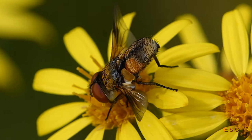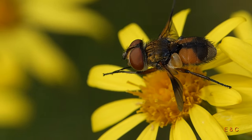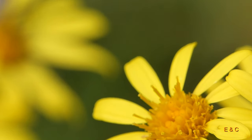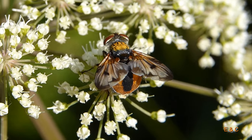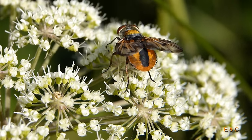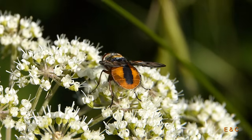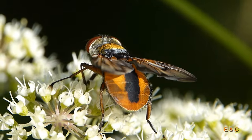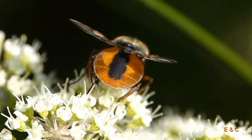Das ist das Weibchen – es ist kleiner als das Männchen. Das ist das Männchen. Sie legen die Eier auf verschiedene Wanzen ab und sind Parasiten von allen möglichen Wanzen.